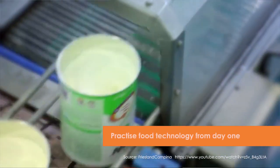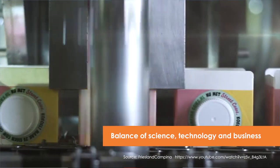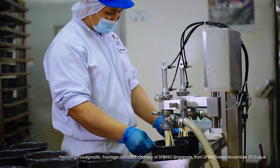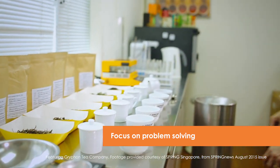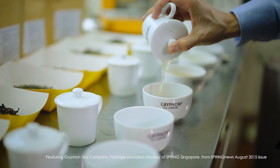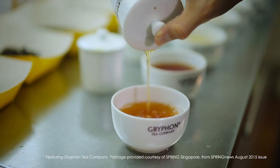From the get-go, our modules are practical and applied, providing valuable hands-on experience. Students will gain an integrated understanding of food science and the way it is applied through technology and business in actual manufacturing scenarios. Our students will engage in practical sessions for applied learning and will work on projects including the development of safe, healthy, nutritious, environmentally friendly and sustainable food solutions for various global communities.